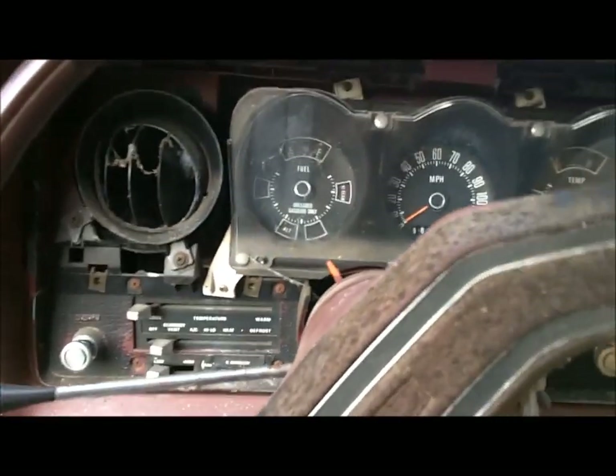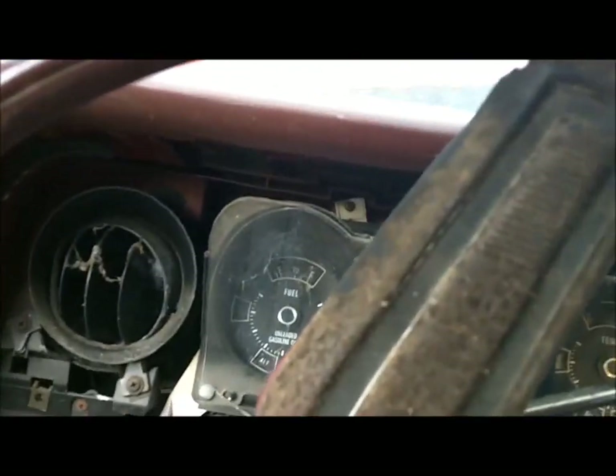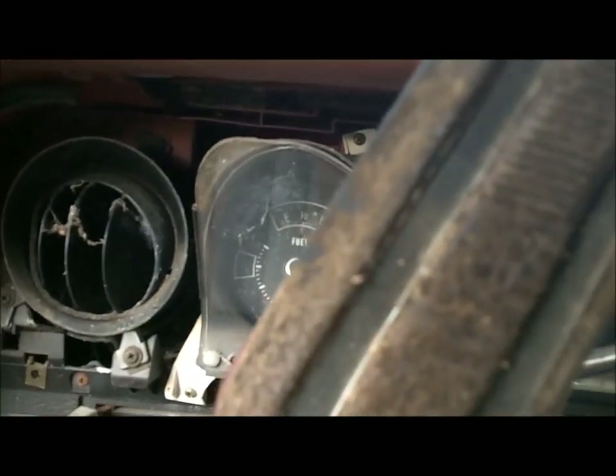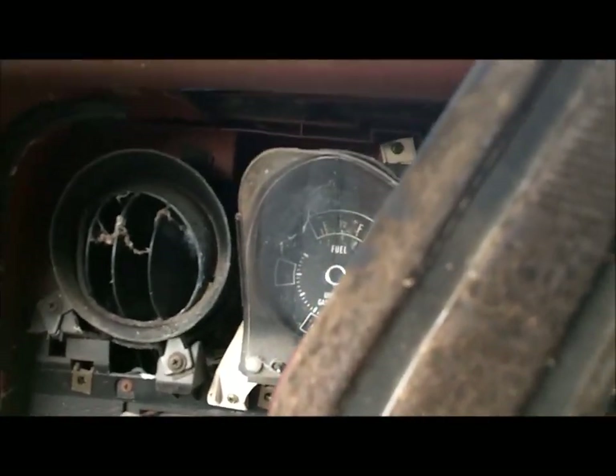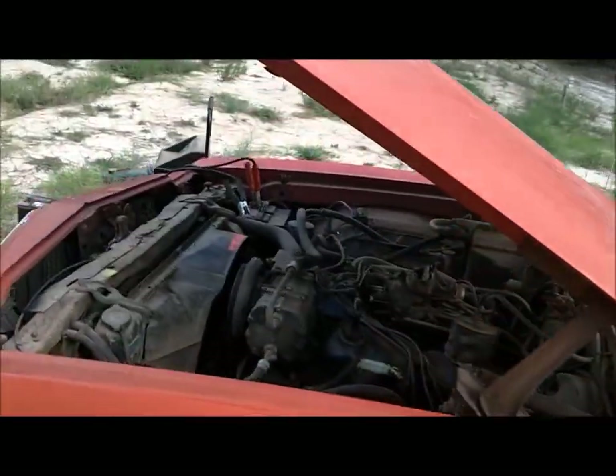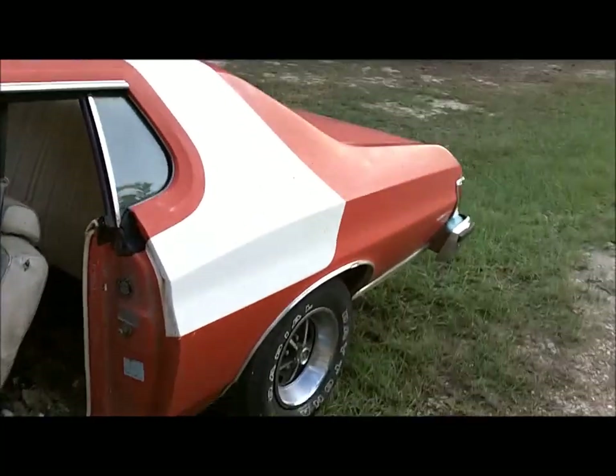We need some fluid in the power steering — I see that. Let's see if the AC comes on. Nope. It's probably dry — it's been sitting so long.